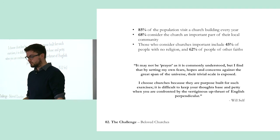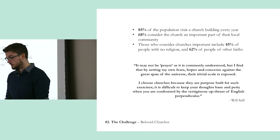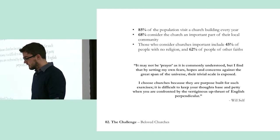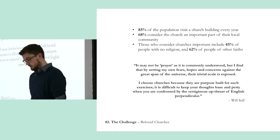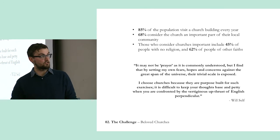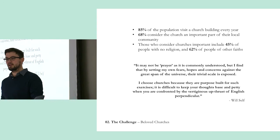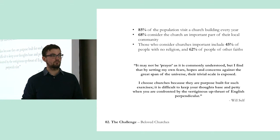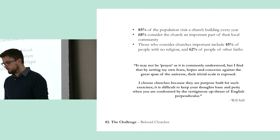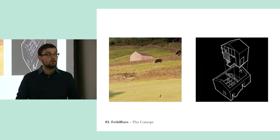Churches are beloved — people do want them to stay. There's a groundswell of people who don't want to see them lost. 85% of the population visit a church building every year — you don't have to be a Christian to want to go and see your best mate get married. That's not just people of no religion: 62% of people of other faiths as well. There's a great quote from Will South, the author — he talks about why he likes churches. It's not necessarily prayer as commonly understood, but he goes there to think, to get a little bit of headspace. Churches were built for this: they're ancient, evocative, beautiful, and they give you quiet time.